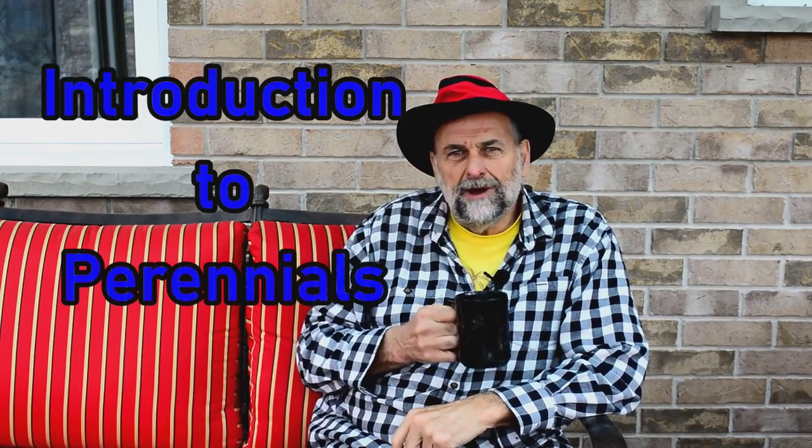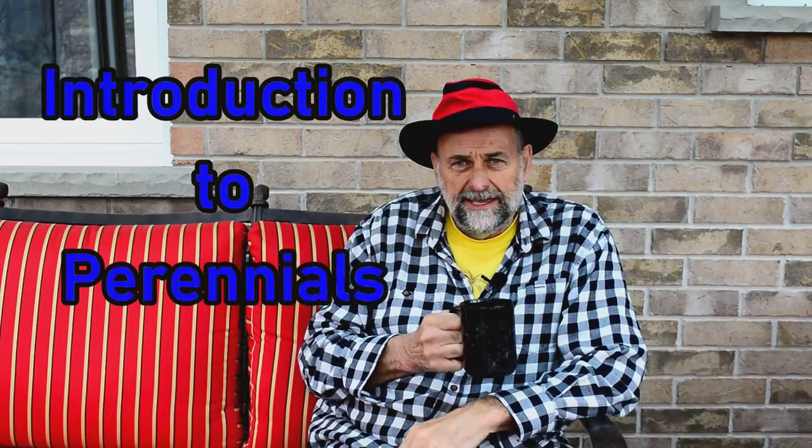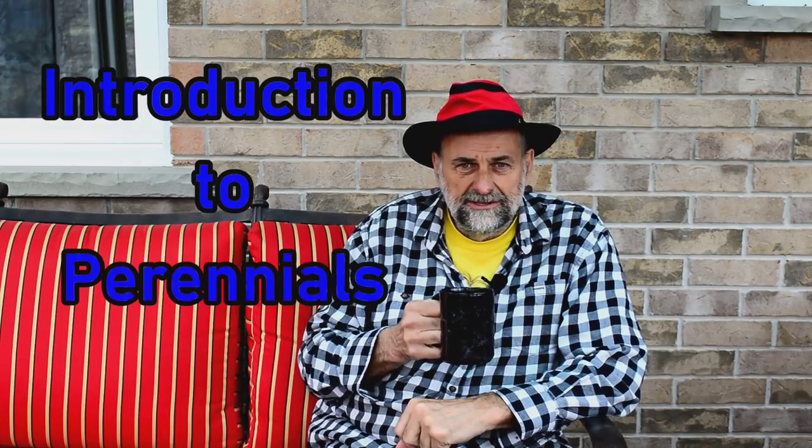This video is an introduction to perennials — probably my favorite plant. I'll explain how they grow, how to take care of them, and then give you some insights into selecting the perfect perennial for your garden. This video was shot during a course I gave at the local university, so the format's a little different than my usual videos. I hope you enjoy it.